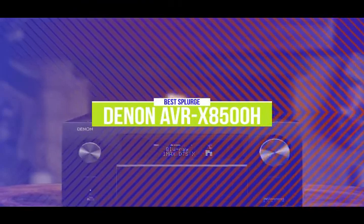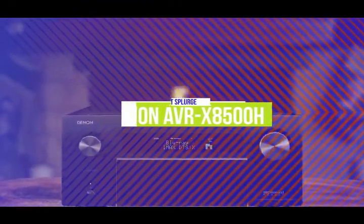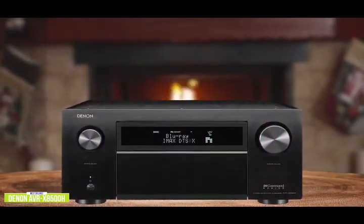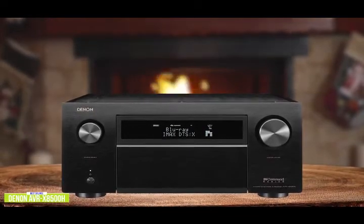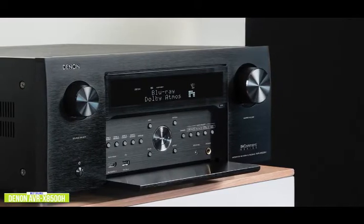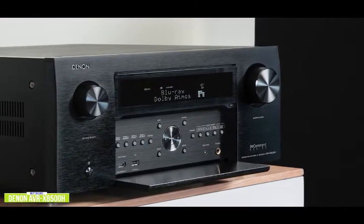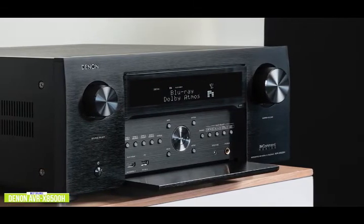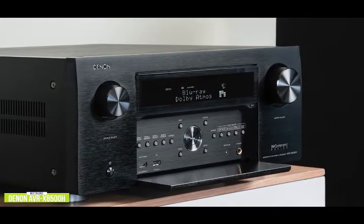The first product on our list is the Denon AVR-X8500H. This is our best splurge AV receiver. If you want an incredible AV receiver with all the bells and whistles, the Denon AVR-X8500H is a 13.2-channel receiver that supports the latest immersive audio formats and music playback options, making it one of the best splurge AV receivers you can get right now. Priced at around $4,000, it's one of the most advanced AVRs available today, supporting every major immersive audio format including Dolby Atmos, DTS-X, Auro 3D, and IMAX Enhanced.